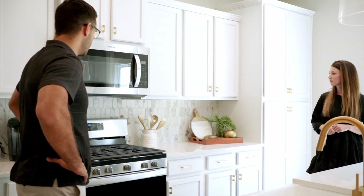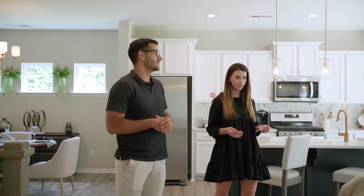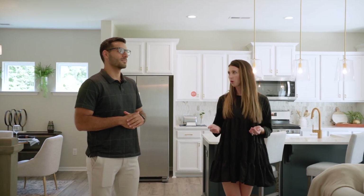I love how that pantry is hidden. For those of you who don't know, you want quartz in the kitchen — it's less maintenance than granite. So this home is 2,800 square feet, and what's really cool about our Kipling home is it can be three, four, or five bedrooms.